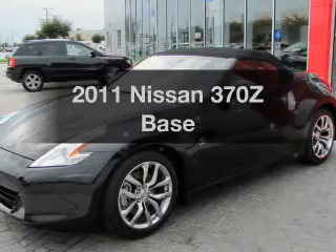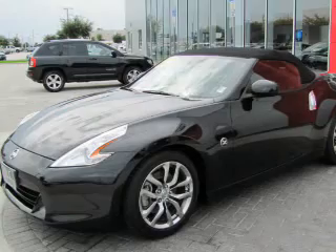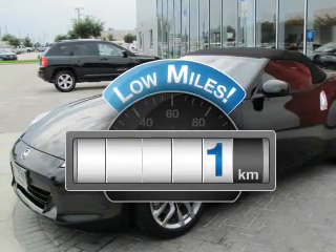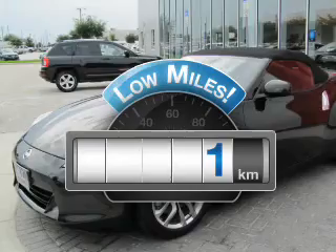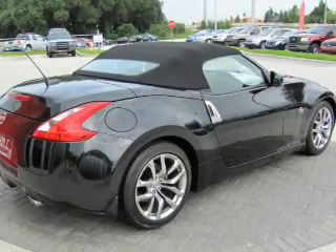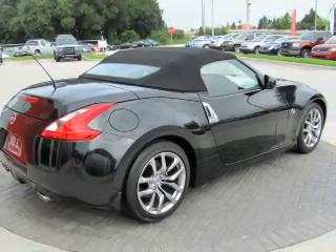Check out this 2011 Nissan 370Z. If you're looking for an automobile with great attributes, look no further. A low odometer reading makes this vehicle a great value at this price. With a solid six-cylinder engine that responds smoothly to its automatic transmission, the anti-lock braking system will help deliver you safely to your destination.